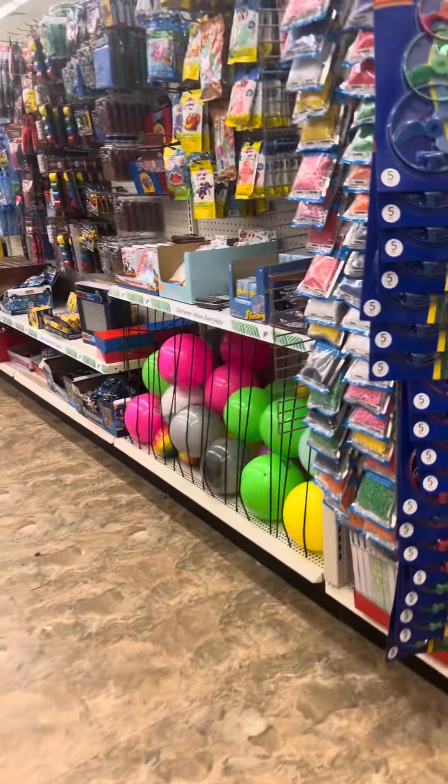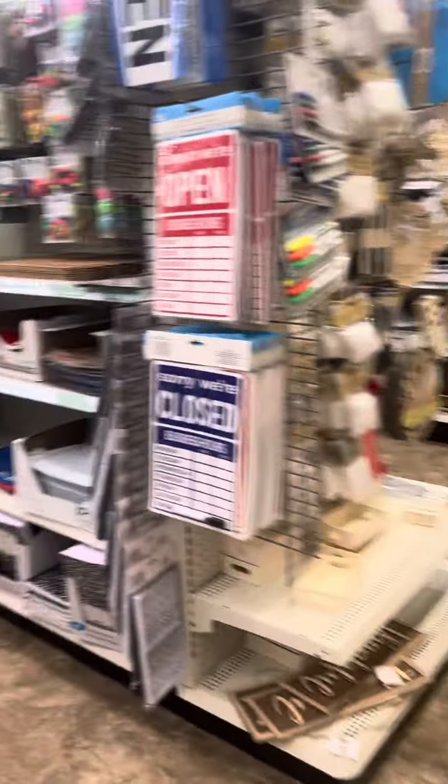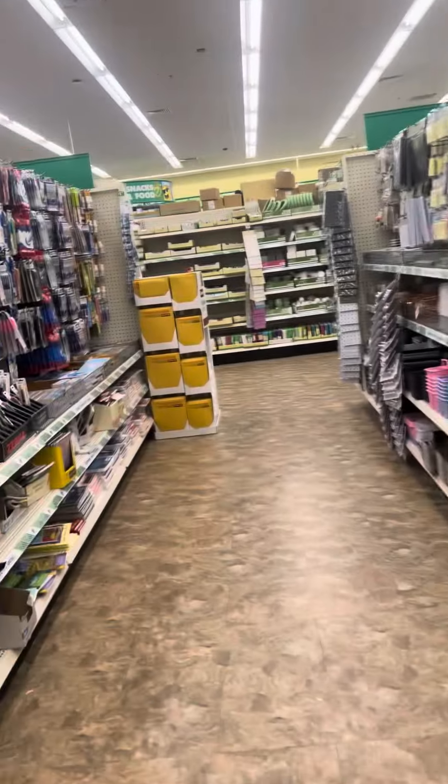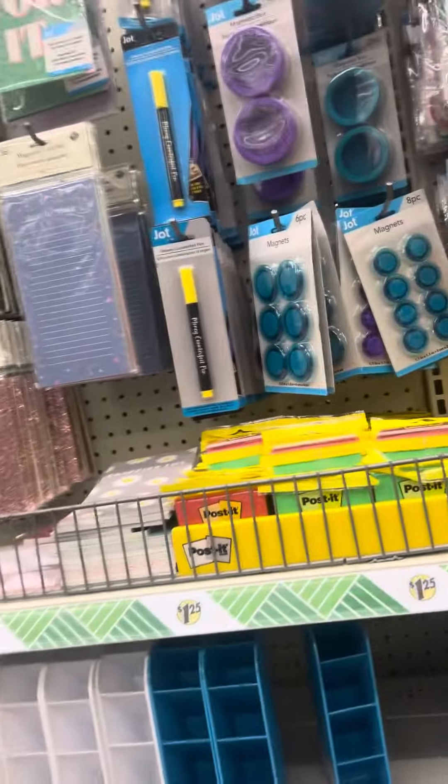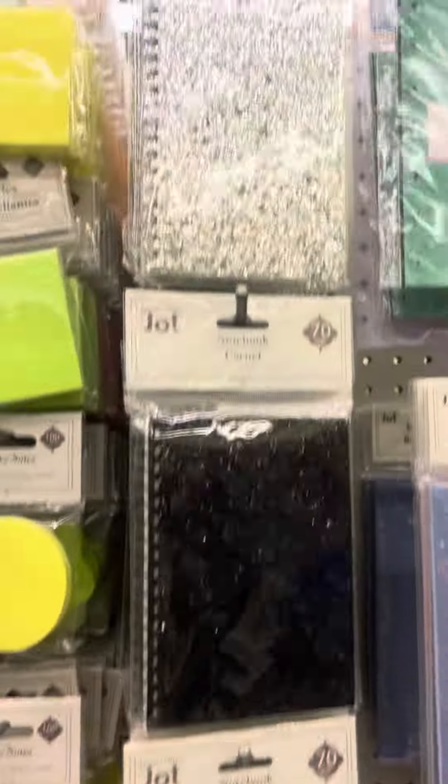Well y'all, we came in for autumn stuff and we're disappointed, but they do have other stuff, so it's cool. We can afford the dollar tree, but we're trying to save money for our trip. I want this — that's pretty, that pink, black, and silver. I would probably get the pink one.